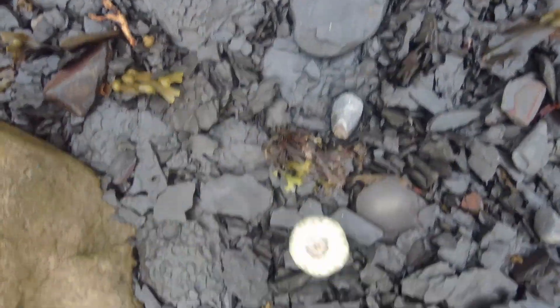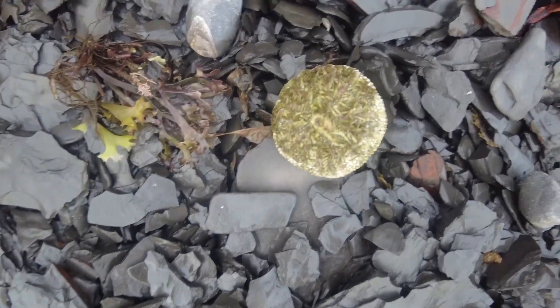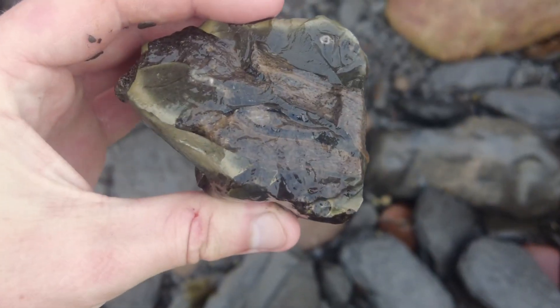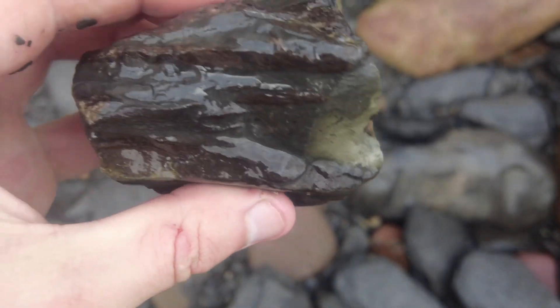We've got a modern-day sea urchin here. So this is quite interesting — I suspect that it's fishbone but I'm going to take it back for a closer look.